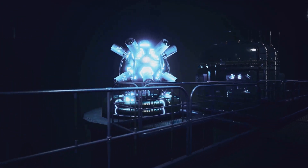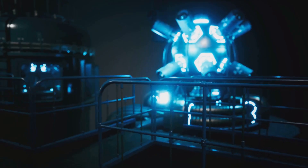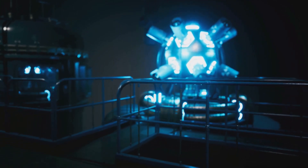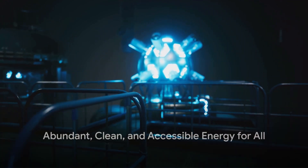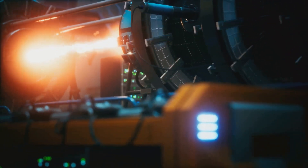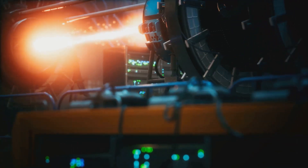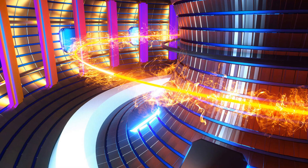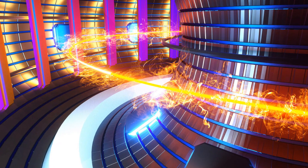But the ITER project is more than just a massive machine — it's the embodiment of a dream. A dream that one day we can harness the same energy that fuels the stars. It's a testament to what can be achieved when nations put aside their differences and work towards a common goal. This isn't just about finding a new energy source; it's about securing a future where energy is abundant, clean, and accessible to all.